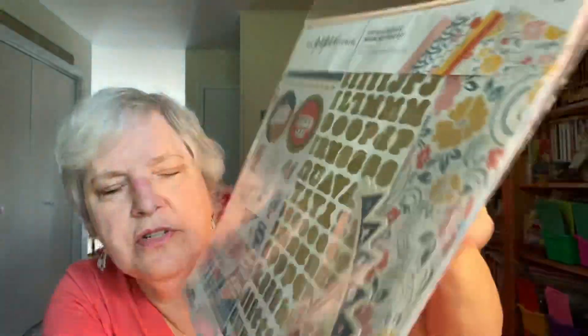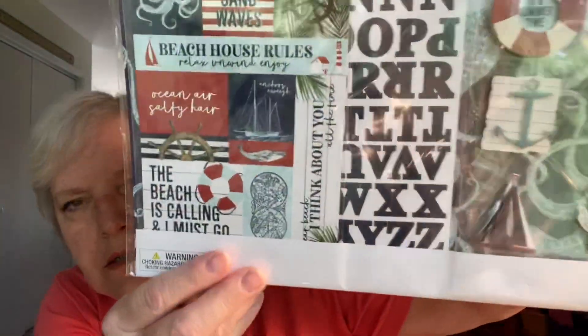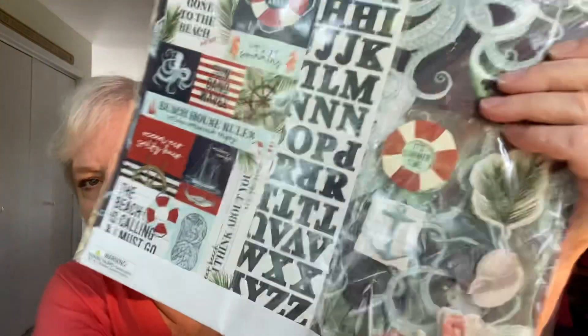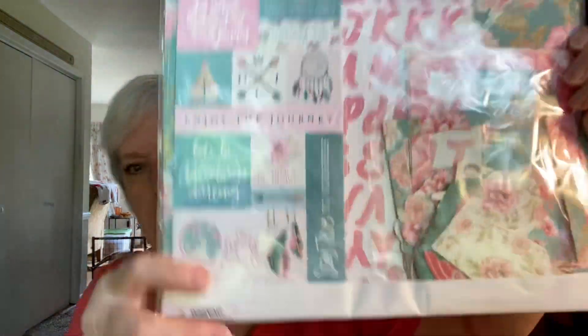Those are the papers you get, plus stickers, and as you can see on the front you get alphas and an ephemera pack. This one is called 'Nautical' — again you get letters and ephemera. I've never seen anything like this — you get cut-aparts and 3D stickers. I don't know anything like this from Hobby Lobby, but it is Hobby Lobby Paper Studio. This one is called 'Boho Vibes' — I love this!